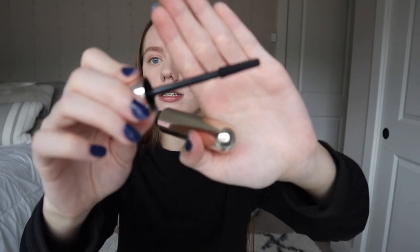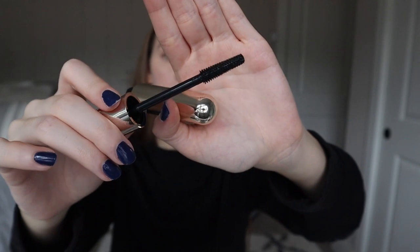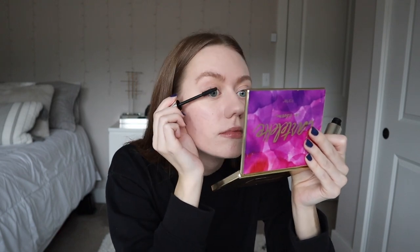Now getting into mascara — I got sent this one from Beautycounter, their new Think Big All-in-One mascara. I feel like this one does a better job with lengthening the lashes versus my other favorite, the Pat McGrath, which does more volume. I think it really comes down to the bristles. I'm really into lengthening my lashes right now. Since I already curled my lashes, I'm hopping right into the mascara.